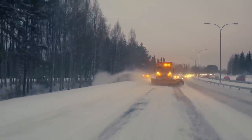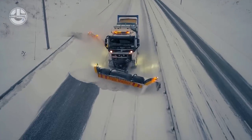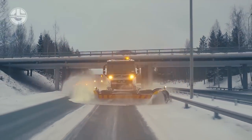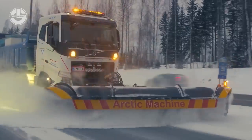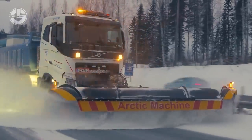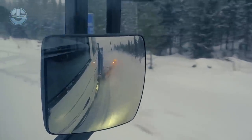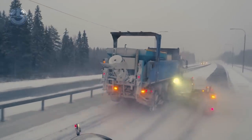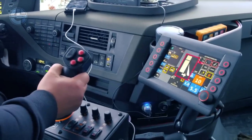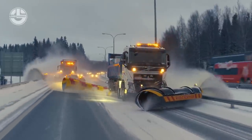Airports, municipalities, and road-building firms all around Finland and other nations use the company's goods, which have a solid reputation for quality and innovation. The AMT-600SD Airport Snowplow, which is made specifically for use in airport situations, is one of its most well-known products. As part of its commitment to sustainability, Arctic Machine Oi consistently improves the effectiveness and environmental impact of its goods through innovation and research, with products made to adhere to strict environmental requirements.